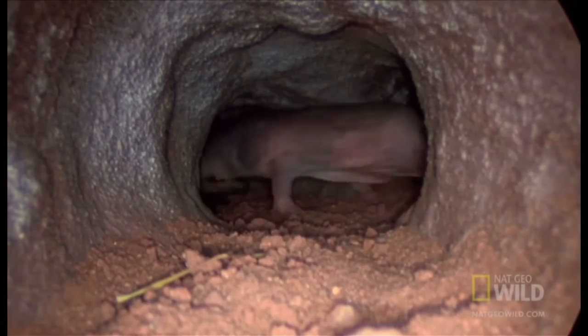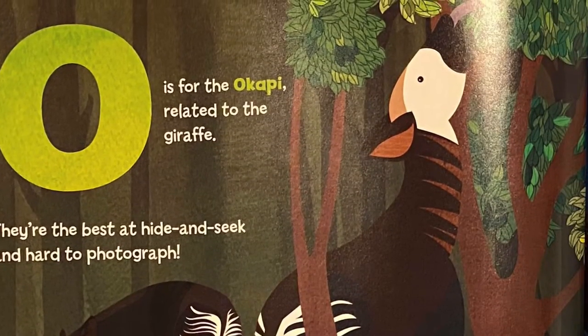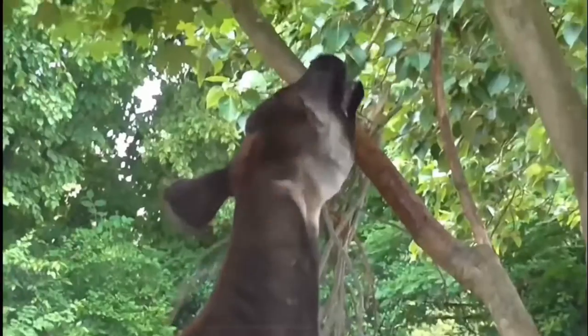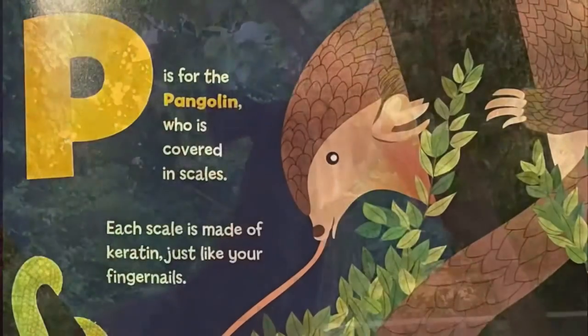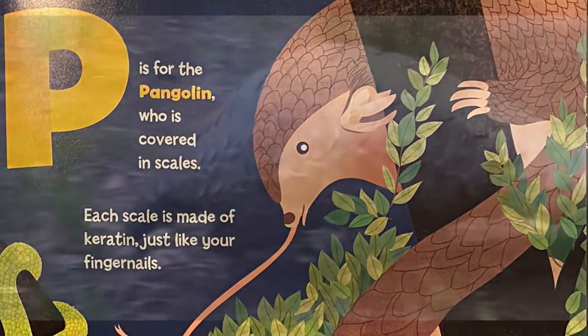O is for the okapi, related to the giraffe. They're the best at hide and seek and hard to photograph. P is for the pangolin, who is covered in scales. Each scale is made of keratin, just like your fingernails.